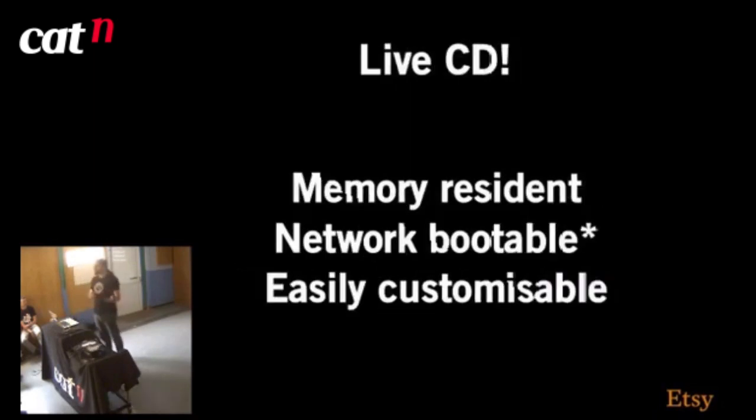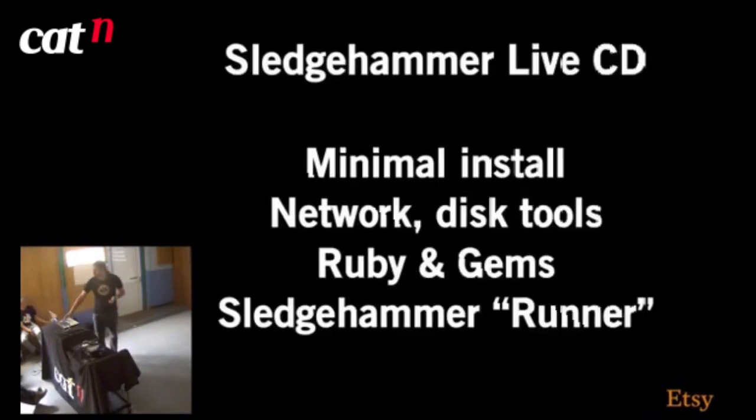Since this runs pre-OS install — no RAID configured, we don't even know what disks we have — a live CD was going to be a good way to do this. It's memory resident, it's network bootable, and with a little bit of tweaking you can convert an ISO to basically PXE-bootable format, which is what we use with Cobbler via TFTP. It turns out it's actually relatively easy to customize a live CD. I had literally no idea how to do it before, and it's not as hard as it looks.